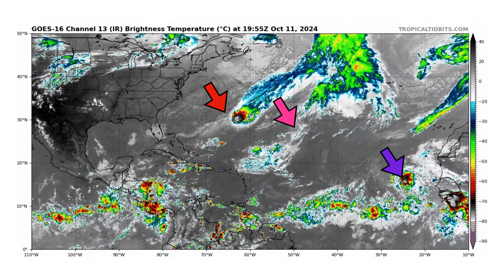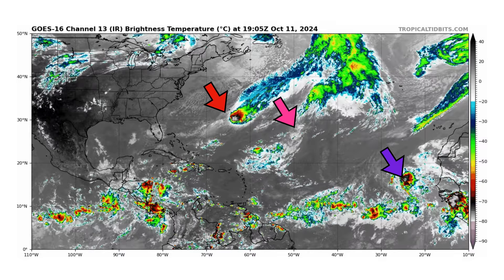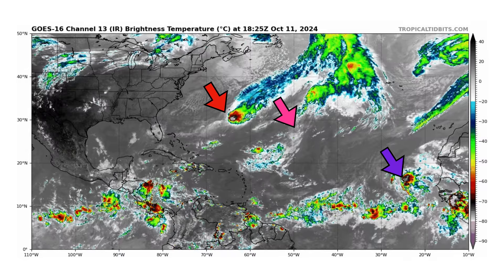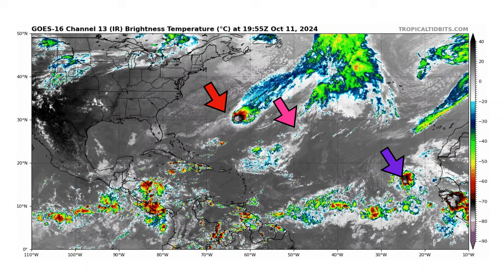We have the pink arrow which is what's left of Tropical Storm Leslie — as you can see it's lost most or all of its convection. The red arrow is what's left of Milton as it passes to the south of Bermuda as an extratropical system. And then we have the purple arrow which is 94L, which has a moderate chance of development over the next 12 hours really. Even if it doesn't develop within the next 24 to 48 hours, that energy could make its way towards the Western Caribbean by next week and develop there.